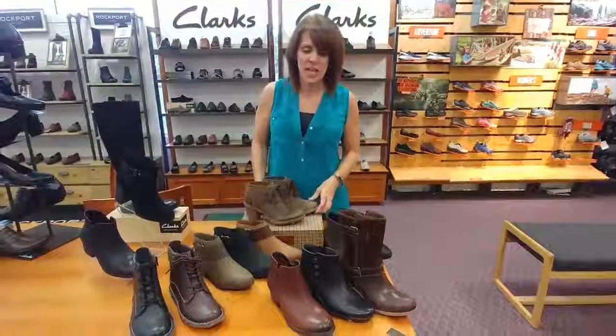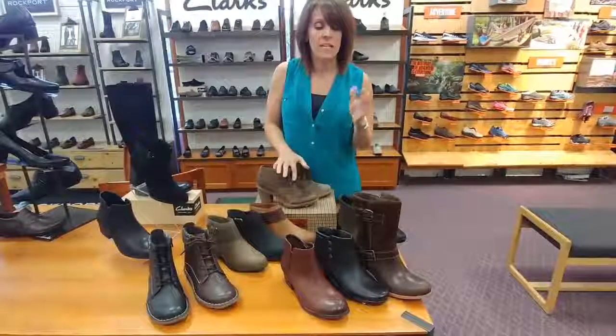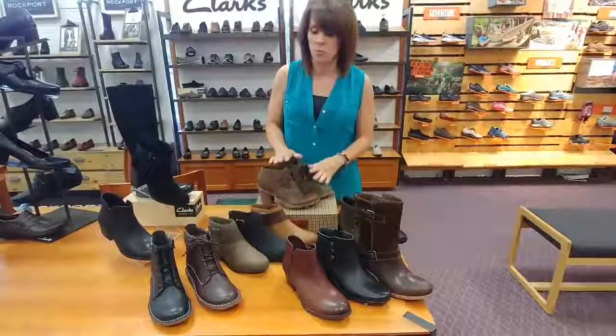This is Sandra with Shoes on a Shoestring, and I wanted to go over some Clarks boots today. From today all the way through the 24th, which is Sunday, you'll get $10 off all regular priced Clarks for both men and women.